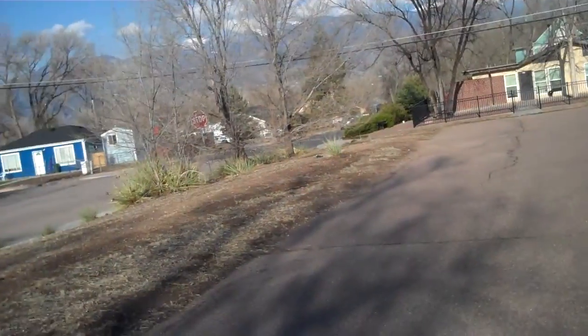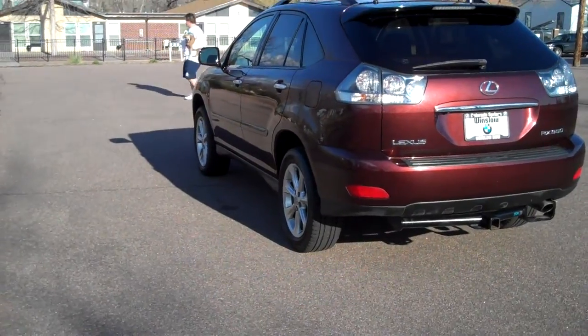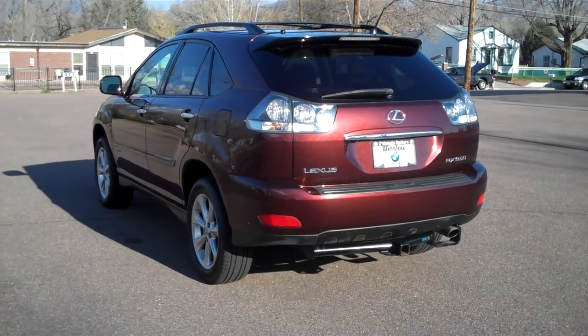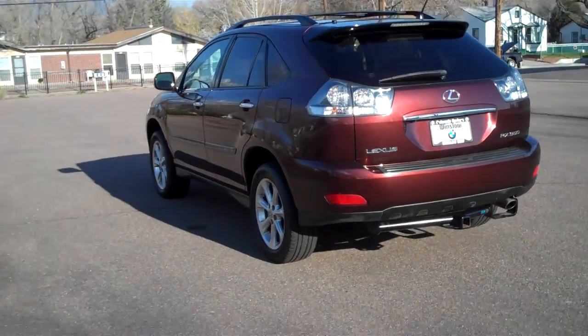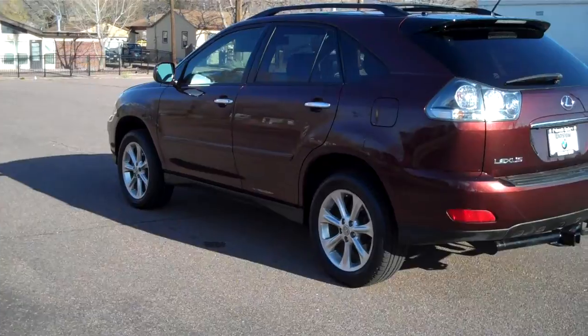Morning, Bob Evans here at Winslow BMW in sunny Colorado Springs, Colorado. What we have today is a gorgeous little 2008 Lexus RX 350 SUV. It's a really pretty dark red, almost a burgundy.